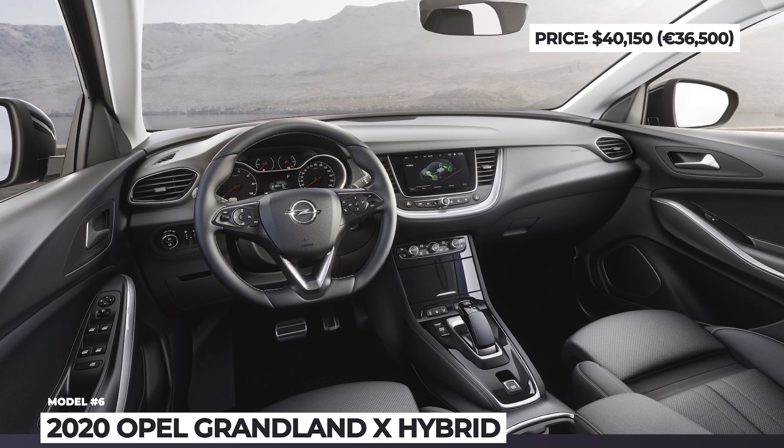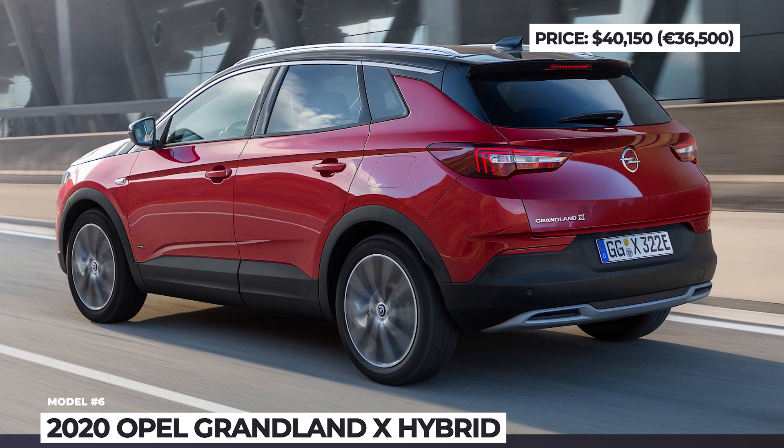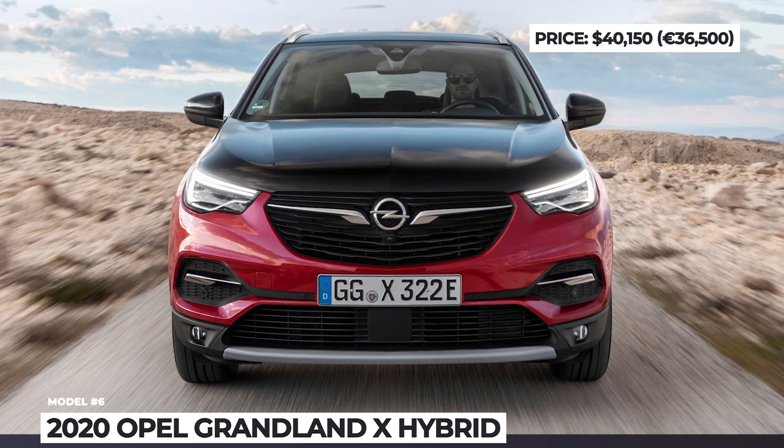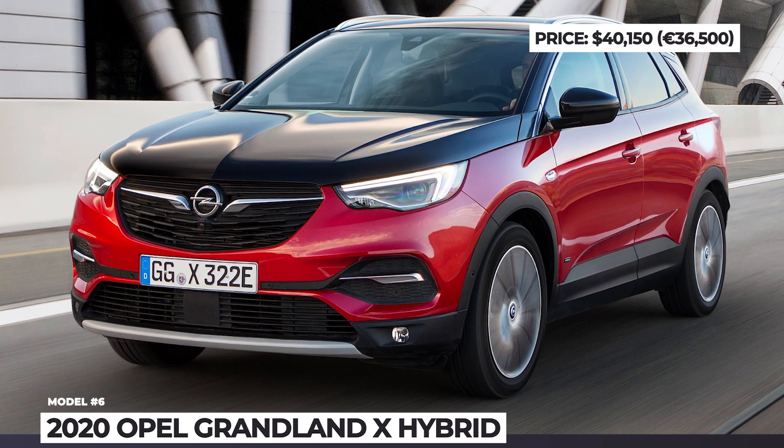By the way, what is your opinion about plug-in hybrid vehicles? Do you consider them a necessary step in the transition to full electric vehicles, or should automakers skip it just like Tesla did? Share your thoughts in the comments — let's keep rolling!